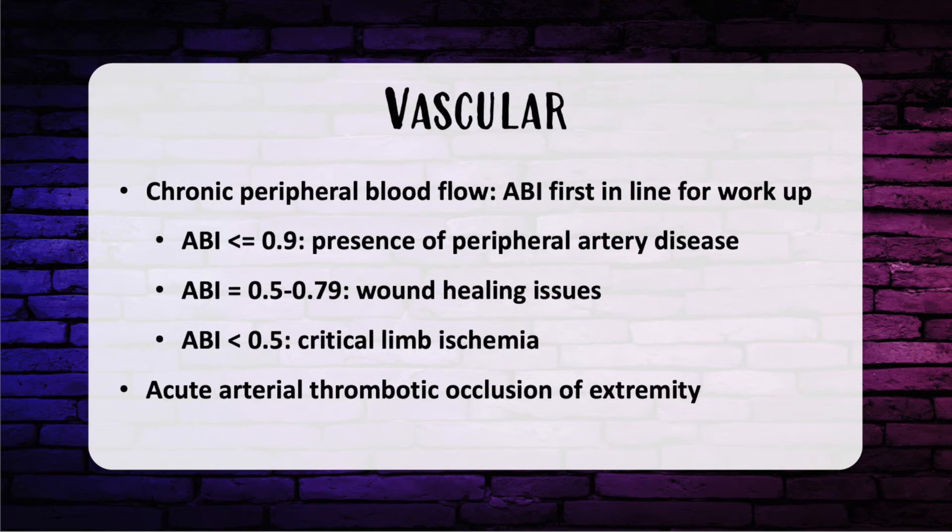Let's move on to vascular. For peripheral blood flow questions from a chronic standpoint with non-palpable pulses, the first workup is ABI or ankle-brachial index. ABI less than or equal to 0.9 establishes peripheral artery disease. Between 0.5 and 0.79 yields wound healing issues, and less than 0.5 is critical limb ischemia resulting in rest pain and arterial insufficiency. For acute arterial thrombotic occlusion, the patient gets aspirin and heparin first to prevent clot propagation, then operative intervention with thrombectomy or endovascular catheter-directed thrombolysis.